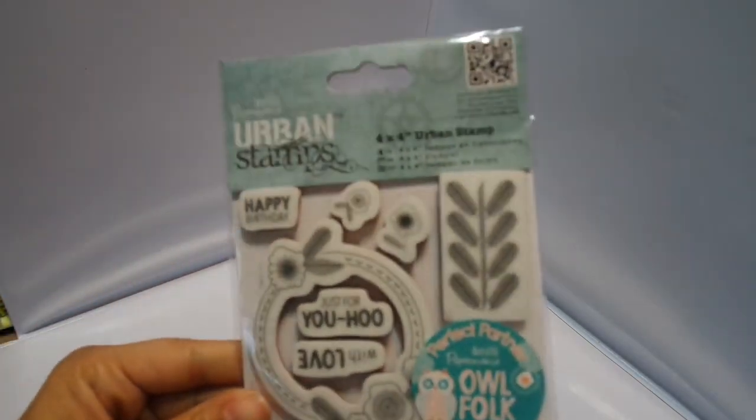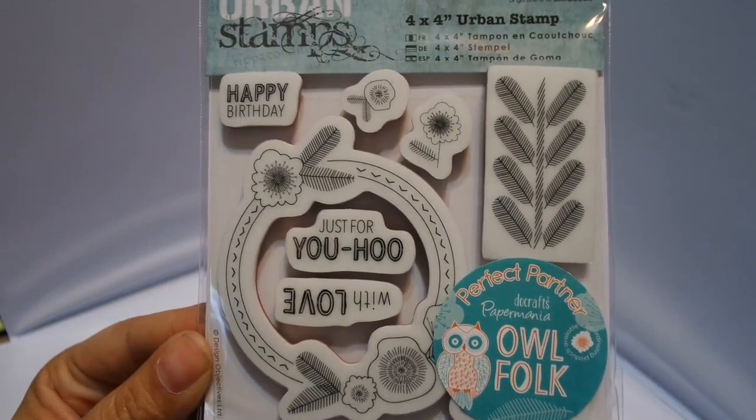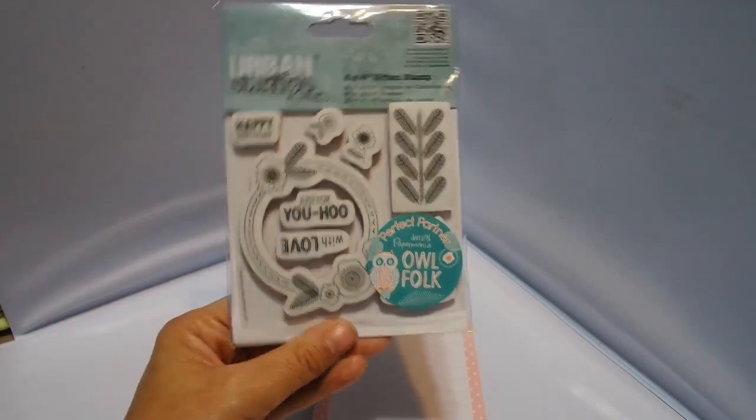I'm not going to show you the paper collections until last. So I got these really cute stamps here — it's by Do Craft, so it's an imported stamp. I just thought it was so pretty. It says 'Happy birthday just for you' and 'With love.' So you can use this as a wreath. I just think it's really pretty and shabby — I love what you can do with it. There's also a little owl. I love the stamp set. I envision like a watercolor background with this stamped over it — that's the kind of look of it.